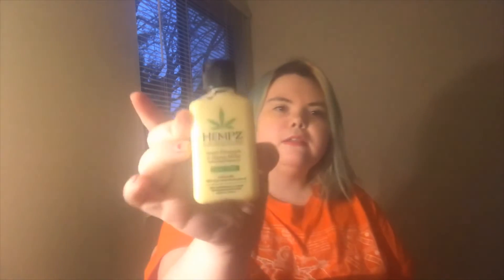Next, we have Hemp's Herbal Extract Sweet Pineapple and Honey Melon Herbal Body Moisturizer — so a lotion, basically. I'm going to smell it rather than put it on right now. It smells really good — just a hint of pineapple. I will get some use out of that. I like that.